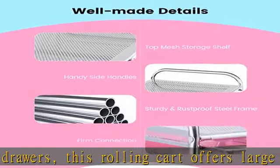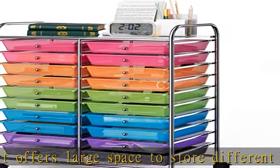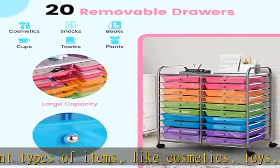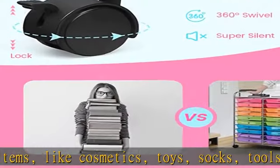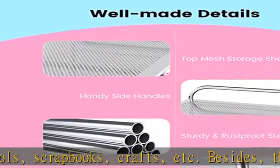Besides, the top mesh storage shelf is ideal for placing often-used items or displaying beautiful decorations. Constructed of sturdy and rust-proof electro-plated steel frame with firm connection, this utility rolling storage cart ensures great stability, load capacity, and long-lasting use.